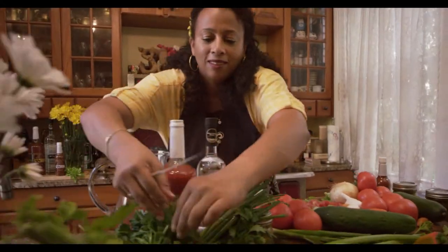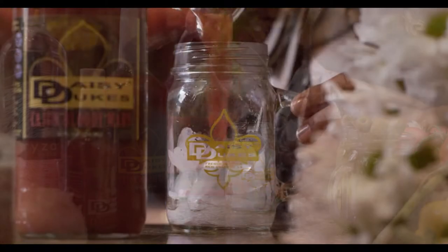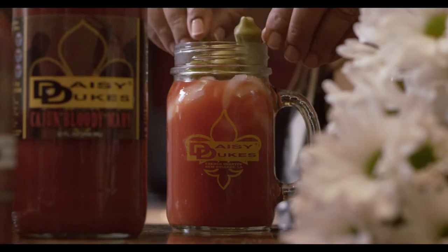Daisy Duke's Bloody Mary has been voted Best Bloody Mary four years in a row in Best of the Big Easy Poll. Daisy Duke's Bloody Mary Mix. Simply the best.